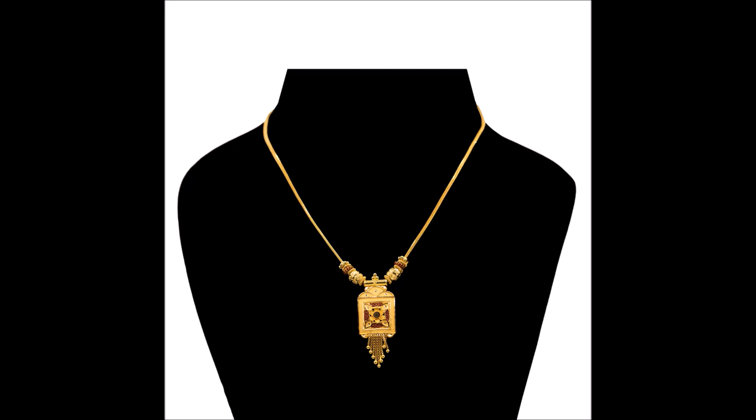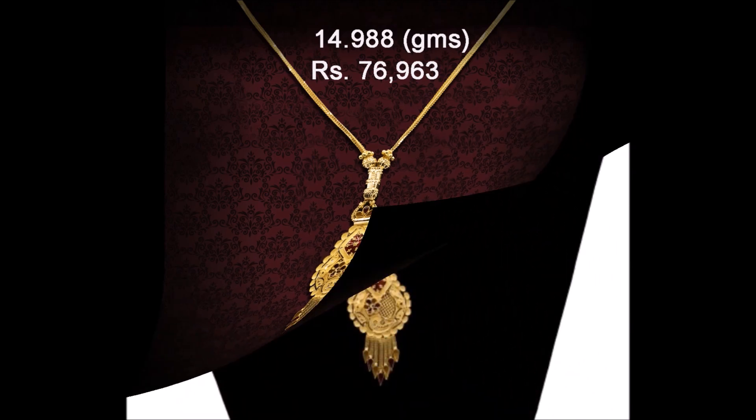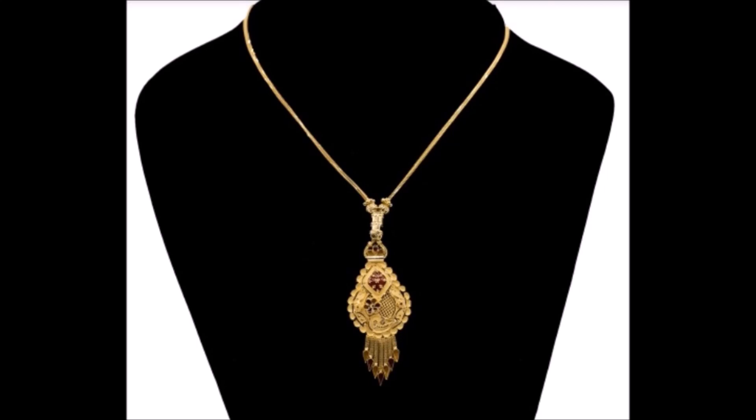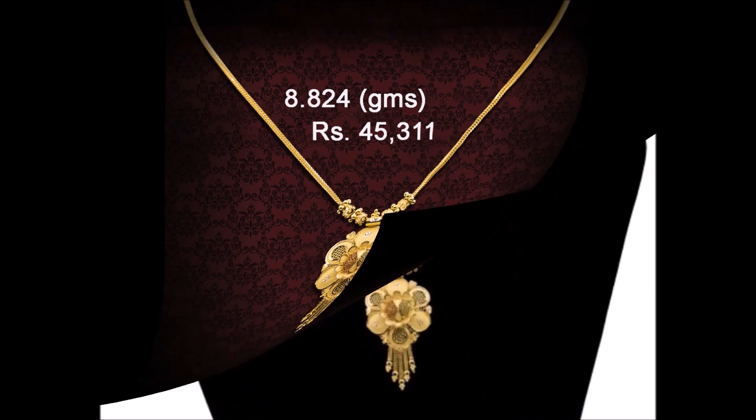The source website is bymyjewels.com. You can purchase these beautiful chains with pendant designs from that particular site. The approximate price is also mentioned on the screen — you can check that. Go to the description section below and you can find their link: bymyjewels.com. Click on that and you will be redirected to that particular website.